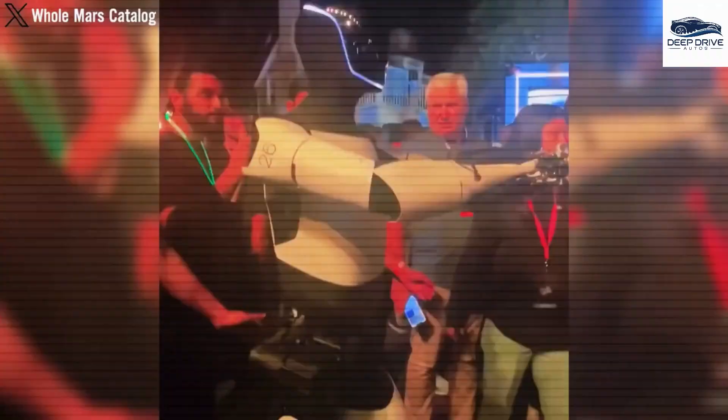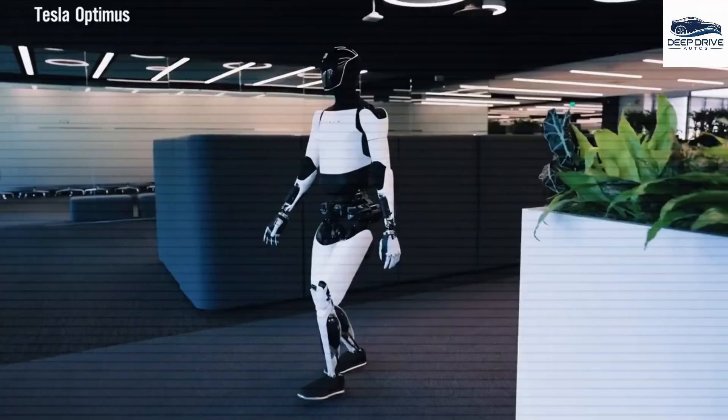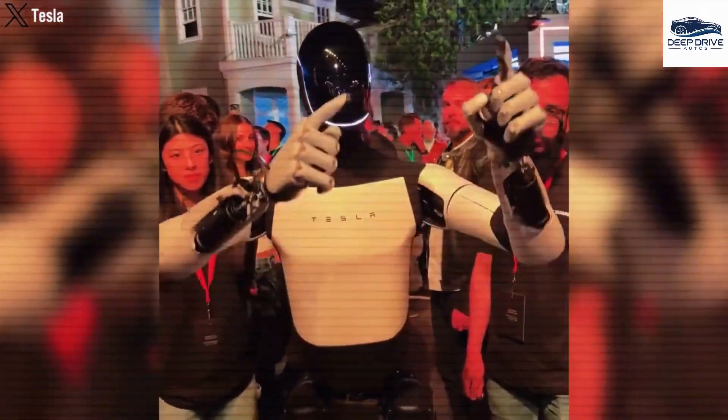In the realm of sewing, Optimus demonstrates exceptional performance, achieving an accuracy rate of 99% in threading and completing tasks 80% faster than traditional techniques. Furthermore, its advanced haptic sensor technology effectively prevents fabric tears.